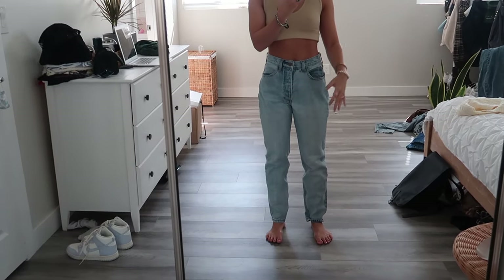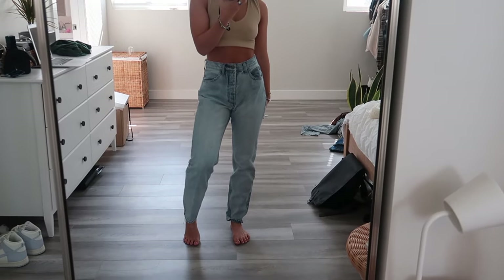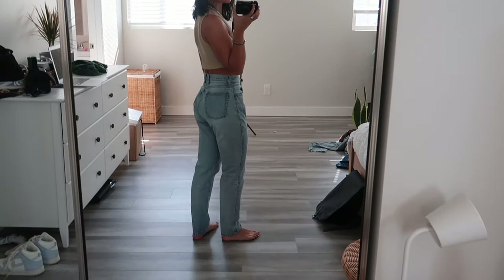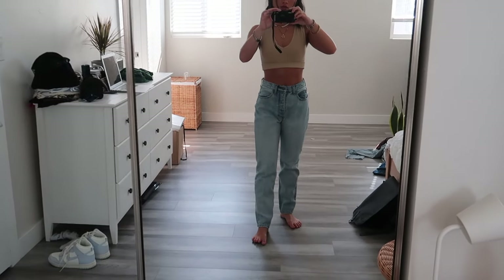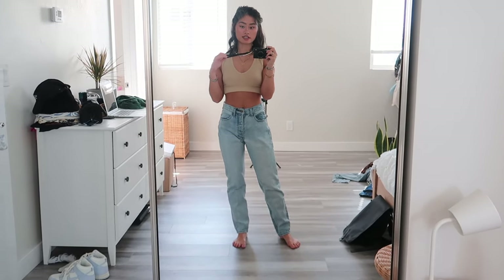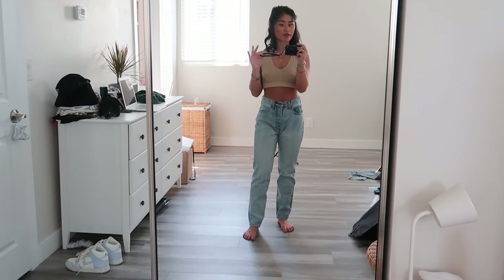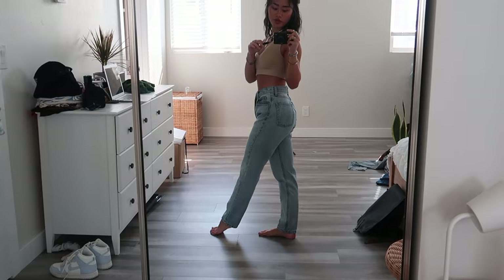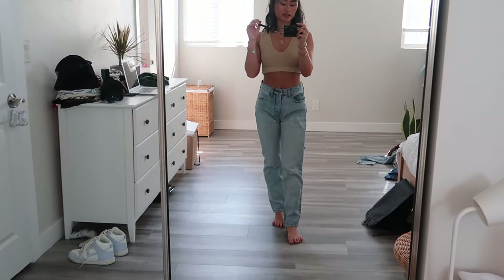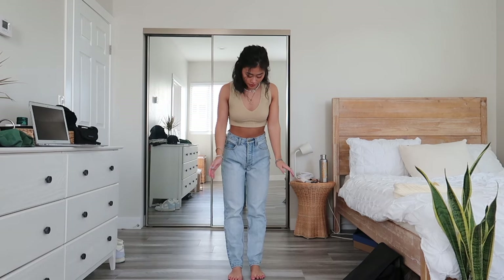These are the other pair from Brandy Melville I was talking about — very similar but lighter and with a five-button fly. It feels a bit more relaxed through the leg but still pretty flattering. I'm not sure what size I got — probably small, since these were in a small/medium/large type of deal. I got them about five years ago so I'm not sure if they still sell them. You can't go wrong with a straight leg — I'll try to link them below. They're also a great length for short people.